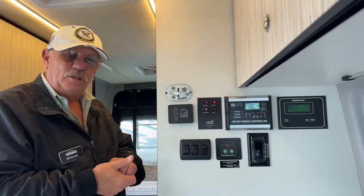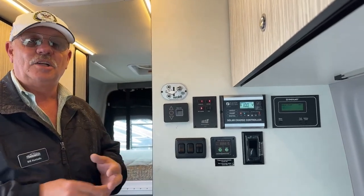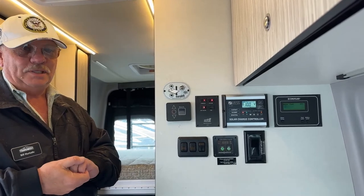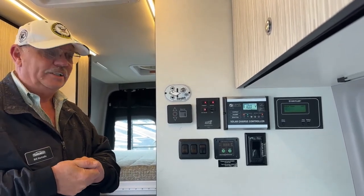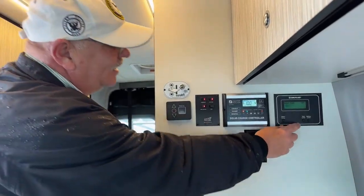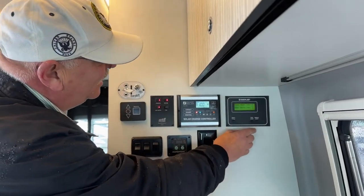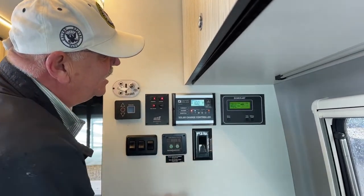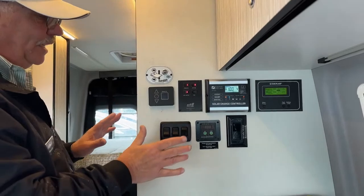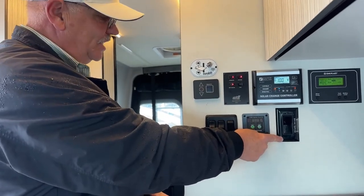The unit has 200 watts of solar on board, and remember you've got the auxiliary hookup outside on the corner to add additional solar. If you plan on being off-grid for a long time you may want more than 200 watts, but 200 is really good — current new units have 190, so that's a bonus. There's a water pump access switch here, plus a switch in the back for when you're standing outside. This panel will also show you your tank levels and battery condition — very easy to operate.